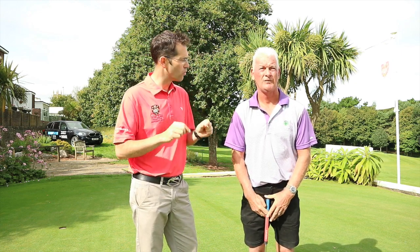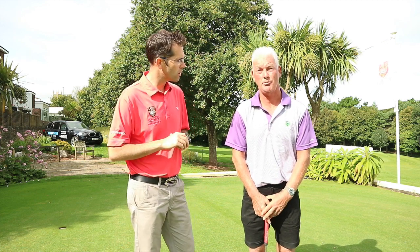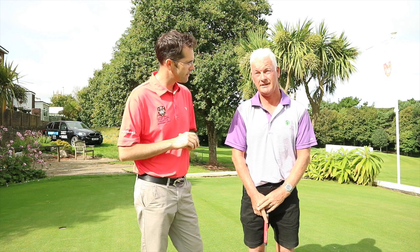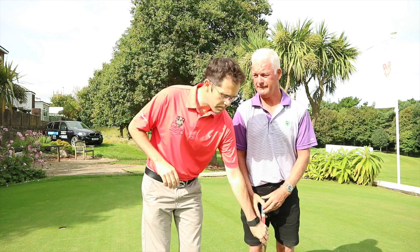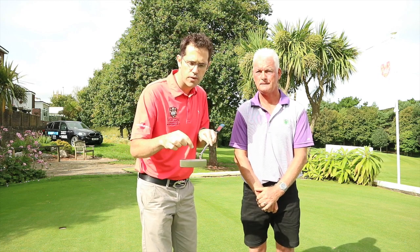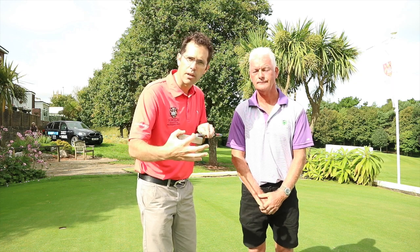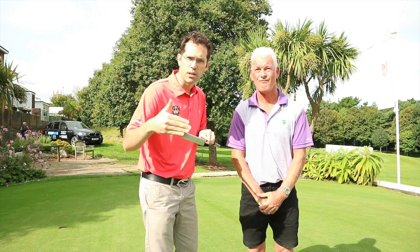What would you say you struggle with most with your putting? I struggle with two things: not striking the ball from the centre of the putter, and my distance control — that varies. So Jeff is saying he struggles with consistency of striking out the middle of the putter, and obviously if you're not striking from the middle you're going to lose a bit of consistency with distance control.